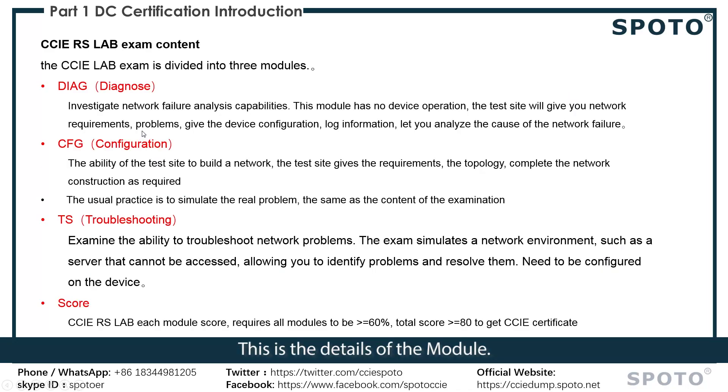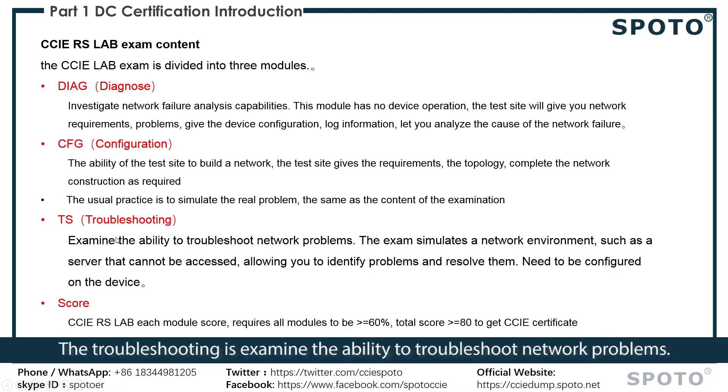Next are the details of the module. DEC is an investigative-level failure analysis capability. The configuration section tests the ability to build a network at the test site. The troubleshooting section examines problem-solving ability. The total exam score must be at least 80 points to pass.